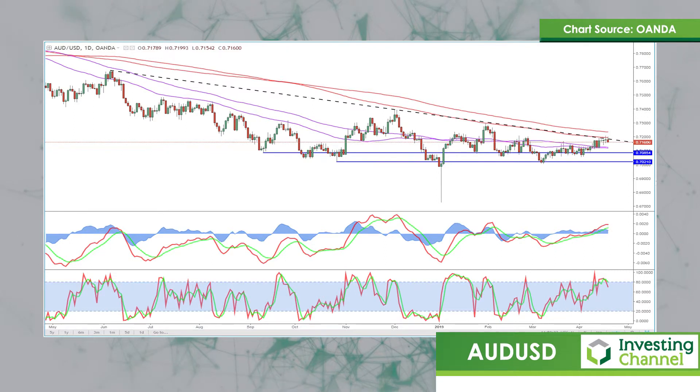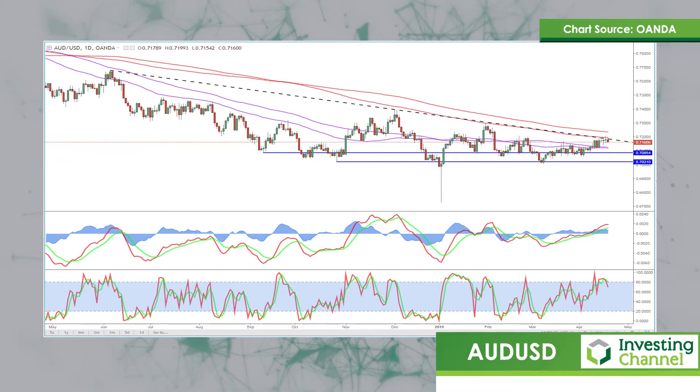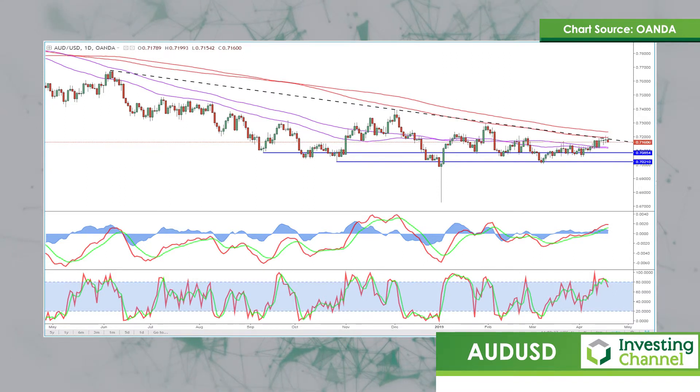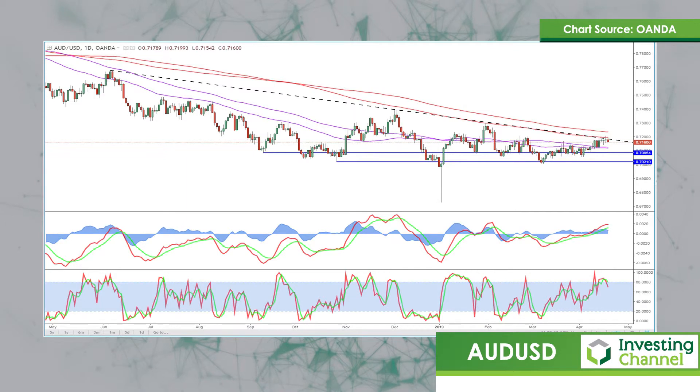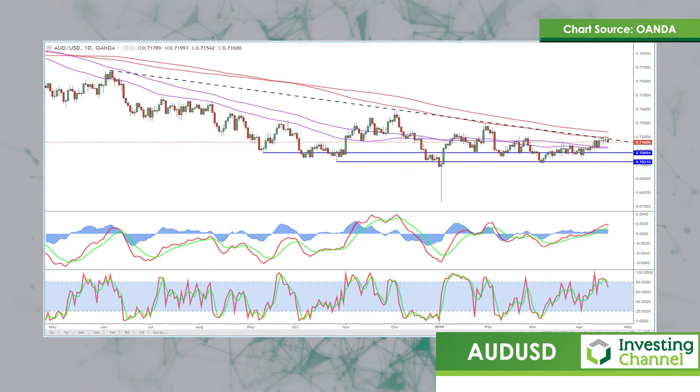If it does, on the back of some stronger Chinese figures, stronger risk appetite, and we see a breakthrough 72, that could be really significant because that would take us through a couple of key moving averages, as you can see on that chart. It would take us through that trend line, and it would also suggest we're seeing a reversal of the trend. A breakthrough 72 would make 73 and 74 notable resistance levels, having been so before. The fact that we are breaking a trend here could be really significant and could be a strong catalyst for a potentially exacerbated move to the upside.